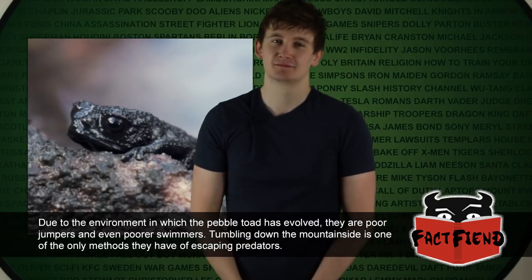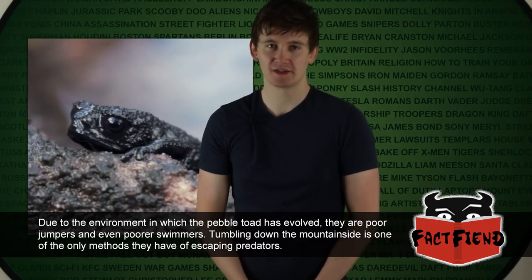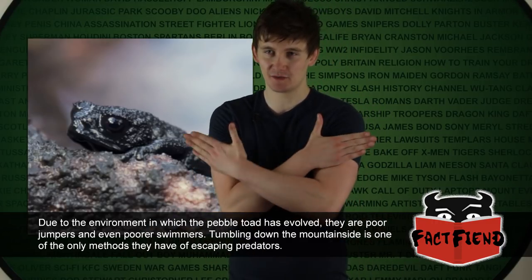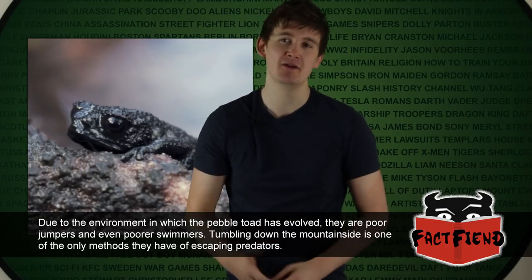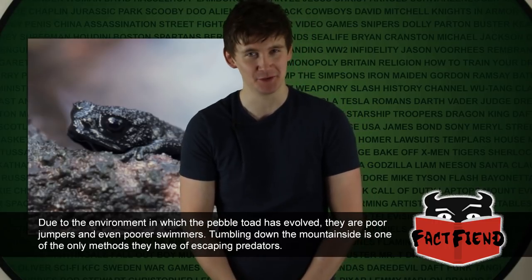So how does the toad actually do this? Well, to assume ball mode, what the toad does is draw all of its limbs as close to its own body as possible and then pulls its muscles taut, giving it the rough appearance of a small rubbery pebble. Hence the name, Pebble Toad.